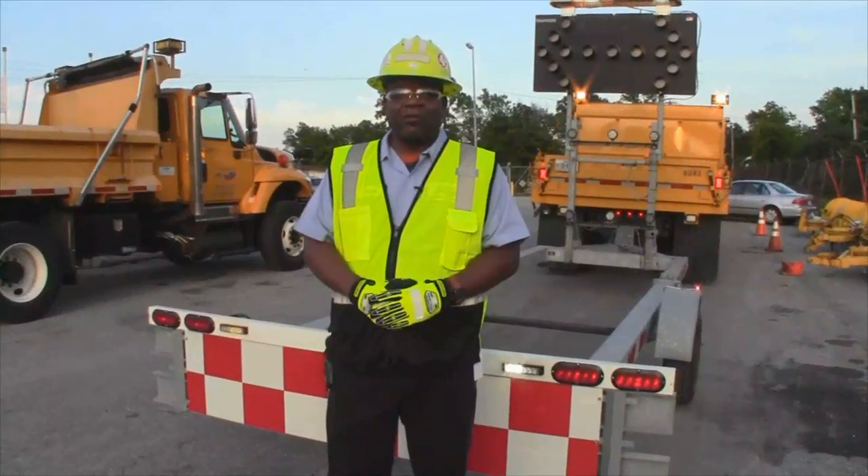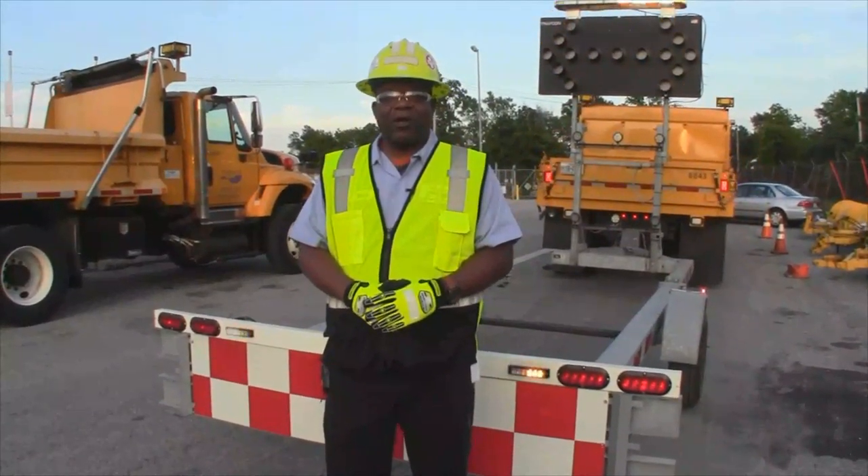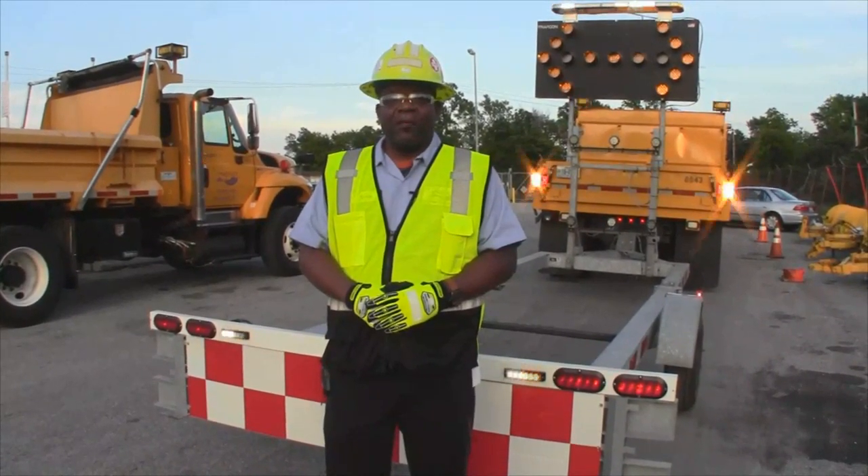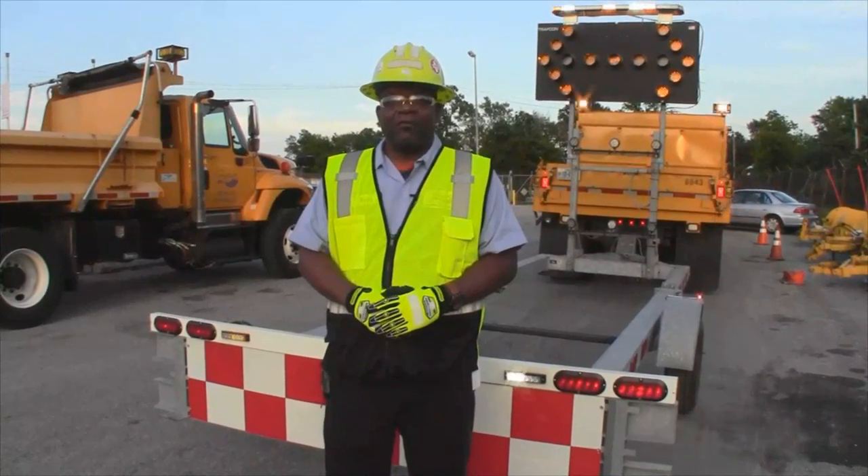Good evening. I'm Kevin Burdett, Assistant Supervisor with District Wide Special Ops, located at the Normandy Maintenance Facility. I've been working with MoDOT for a little over five years now.